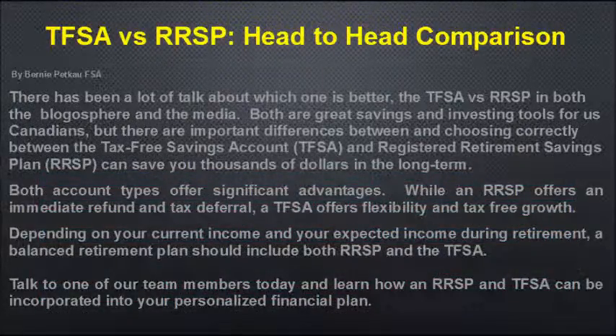Here is an excerpt from an article I published last November — the TFSA vs. RSP head-to-head comparison. There's been a lot of talk about which one is better in both the blogosphere and the media. Both are great savings and investing tools for Canadians, but there are important differences. Choosing correctly between the TFSA and RSP can save you thousands of dollars in the long term. While the RSP offers an immediate refund and tax deferral, the TFSA offers flexibility and tax-free growth. Depending on your current income and expected retirement income, a balanced retirement plan should include both. Talk to one of our team members today to learn how both can be incorporated into your personalized financial plan.